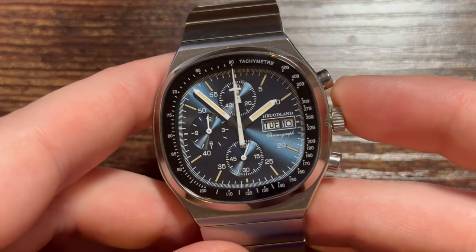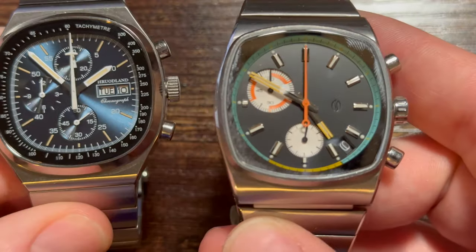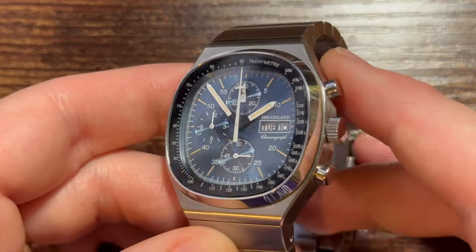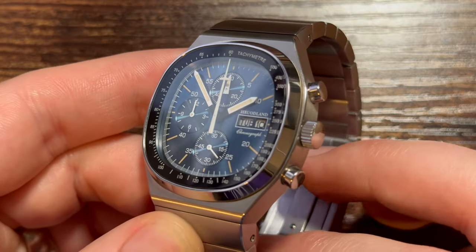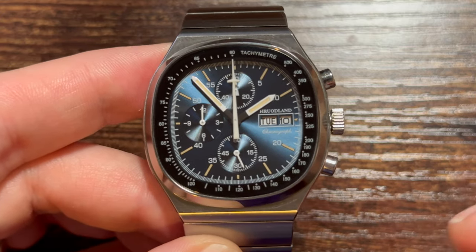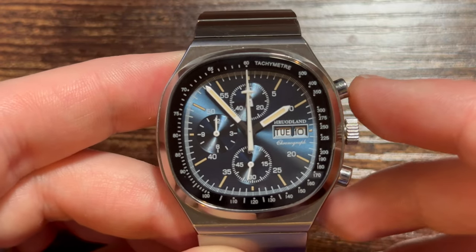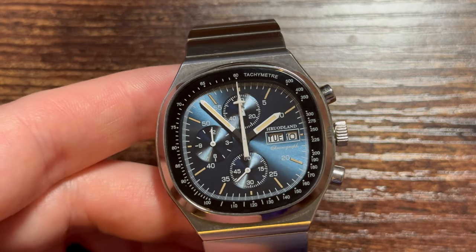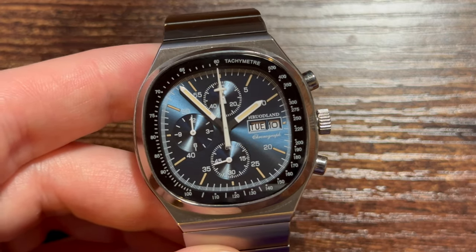It's a 50-year-old design that's no longer available for sale. There are a couple of brands that do similar watches — like the Brew Metric, which we'll talk about — but for the most part what Hrudeland has done with AliExpress is bring a dead design back to life. I love homages for that reason: you're taking an unobtainable design that is no longer sold and bringing it back to life. Homages should either show inspiration in a new design or revive something that's gone forever.